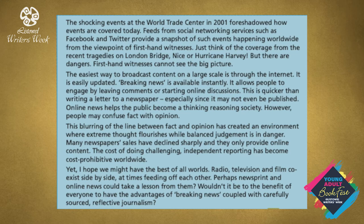'The easiest way to broadcast content on a large scale is through the internet. It is easily updated. Breaking news is available instantly. It allows people to engage by leaving comments or starting online discussions. This is quicker than writing a letter to a newspaper, especially since it may not even be published. Online news helps the public become a thinking, reasoning society. However, people may confuse fact with opinion. This blurring of the line between fact and opinion has created an environment where extreme thought flourishes.'